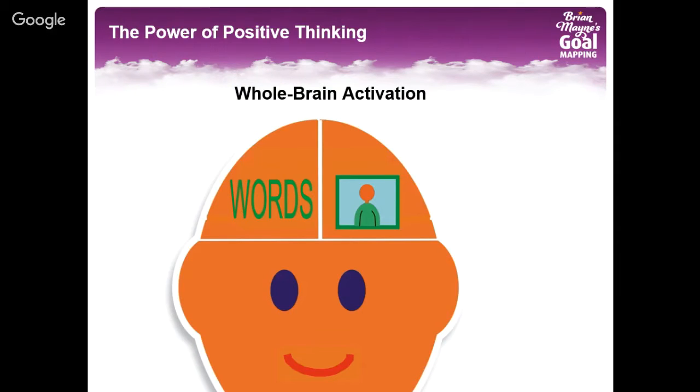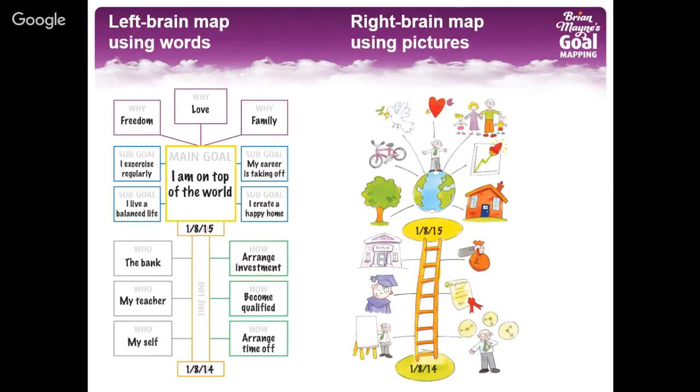I spoke to all the experts around the world, I thought about it endlessly. And then driving my car late one night through London, thinking about how important it is to use both sides of our brain — the left brain that thinks in words and the right brain that thinks in pictures — I had this image flash into my mind. And this is a goal map. I saw the whole structure of the goal map complete, and I understood instantly that this was an answer to my question about the best way to set goals.